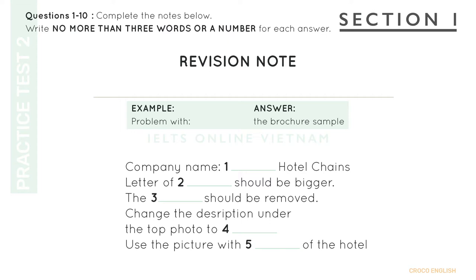Test 1. You will hear a number of different recordings and you will have to answer questions on what you hear. There will be time for you to read the instructions and questions and you will have a chance to check your work. All the recordings will be played once only. The test is in four sections. At the end of the test, you will be given ten minutes to transfer your answers to an answer sheet.